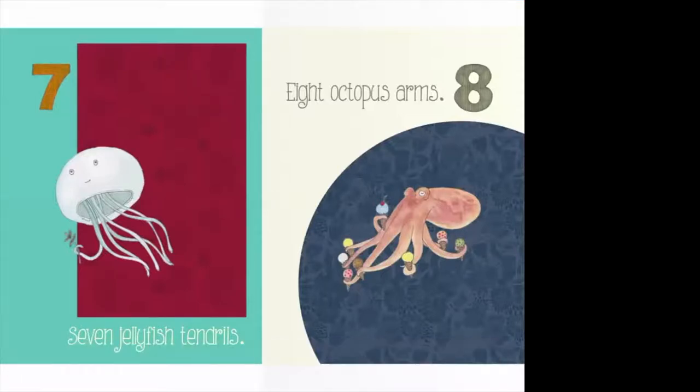Now we have a jellyfish with seven tendrils — tendrils are what you call the legs that come down from the bottom of a jellyfish. He's holding a little plant in one of them. Let's count: one, two, three, four, five, six, seven. Seven jellyfish tendrils. And over here is an octopus — just like the jellyfish, the octopus has a lot of arms. He's got eight octopus arms, and it looks like he's holding eight ice cream cones with those arms! Do you think octopus eat ice cream? We're going to count: one, two, three, four, five, six, seven, eight. That's a lot of arms!